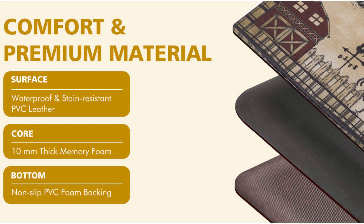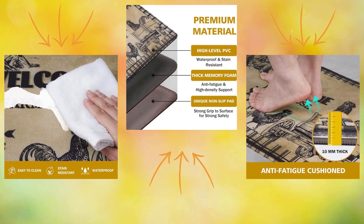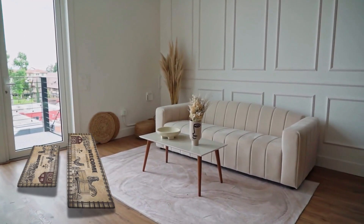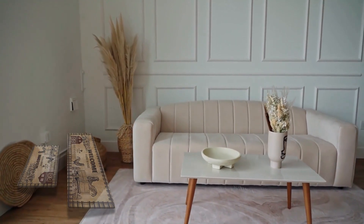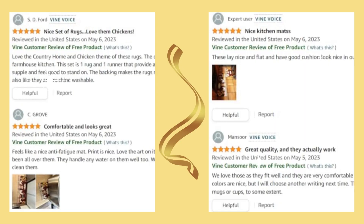Cleaning couldn't be easier. Our non-slip rug is easy to maintain and doesn't accumulate dirt or pet hair. Simply vacuum or wipe with a damp cloth or sponge, and the rug will remain as good as new, without fading or deforming after multiple cleanings. With a set comprising a long and a short rug, both 0.4 inches thick, you'll have the perfect fit for most kitchen areas. The exclusive rooster-themed design adds a touch of charm to your kitchen, making them not only functional but also a perfect gift for animal lovers.